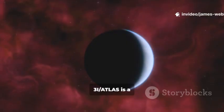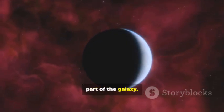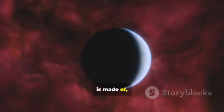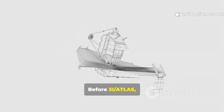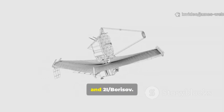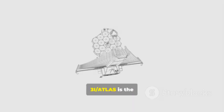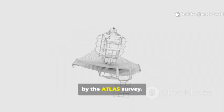3i/Atlas is a sample of the raw materials that build planets in another part of the galaxy. By studying what it is made of, we can see if other solar systems are built like ours. Before 3i/Atlas, we had only seen two other interstellar objects: Oumuamua and 2i/Borisov. 3i/Atlas is the third confirmed interstellar visitor, named after the ATLAS Survey that found it.